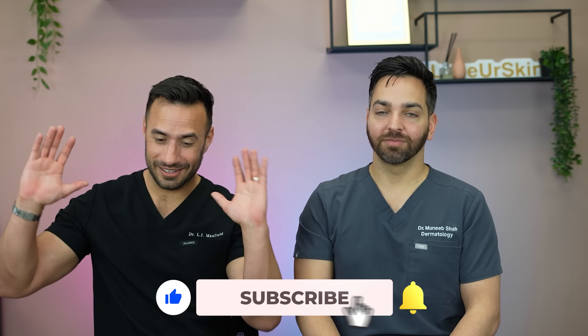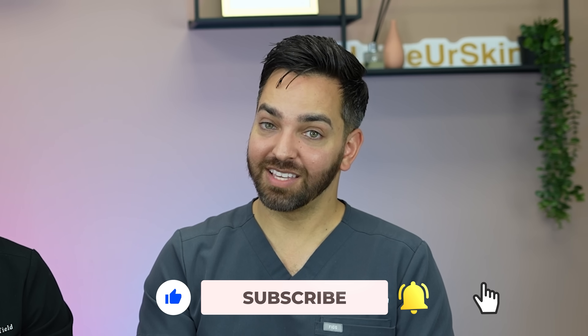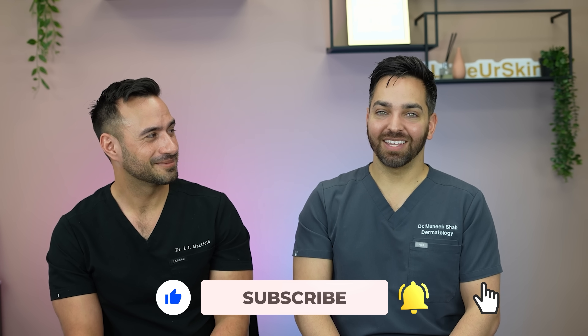That pretty much sums it up. The most important thing is preventing this from occurring, but if you're here, it's done — and we'll help you through it. Sorry that this happened to you. We'll see you all in the next video.